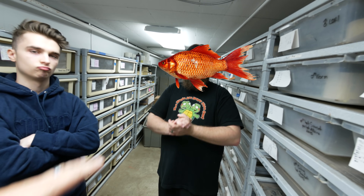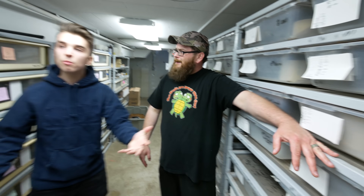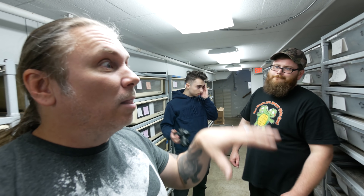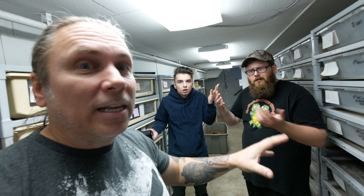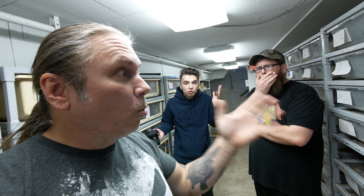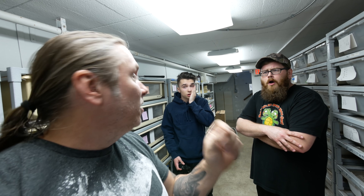We're going to wrap up here because we're going to go see some cool fish. Everyone knows Eric is a fish head. He doesn't want to come because we almost died on our last road trip — literally, a trailer was in the middle of the road with no lights at all, in the middle of the night doing 75 miles an hour, and it was inches. It was so scary. But we're going to be fine tonight.